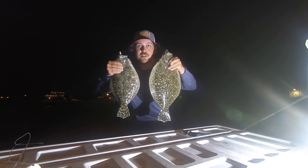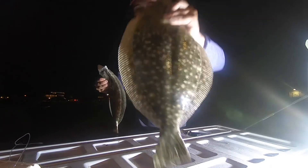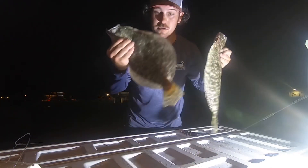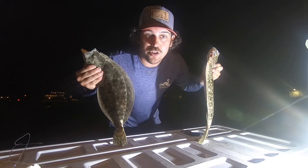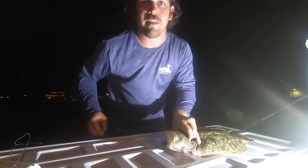I know this wasn't the most exciting video ever, but I got two pretty big flounder. Check out this guy — pretty good size, same with this one. Thanks for watching. Subscribe — I know this video is kind of boring, but there'll be better ones. Thank you!